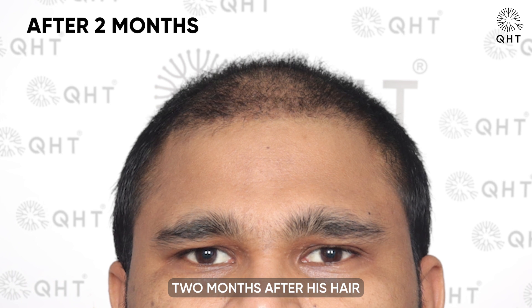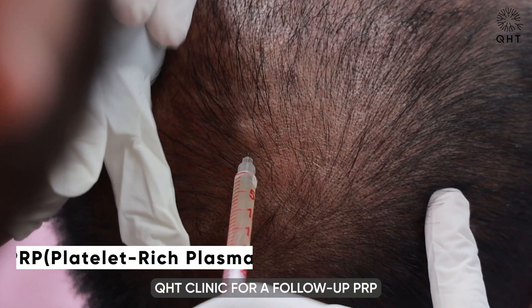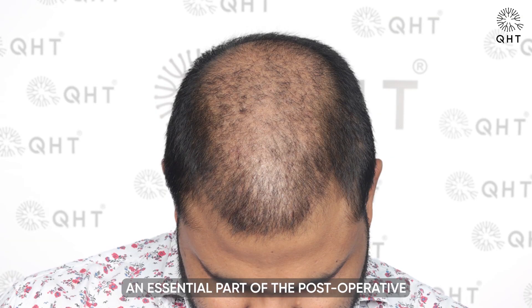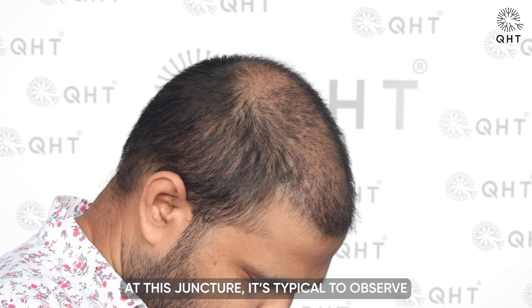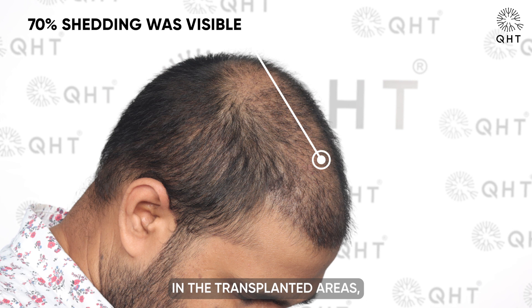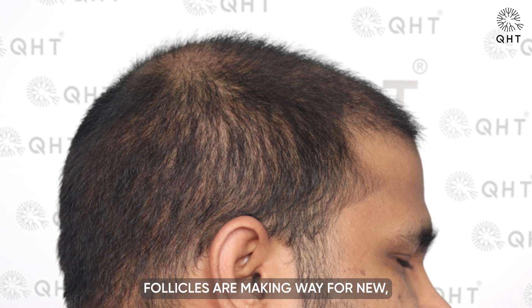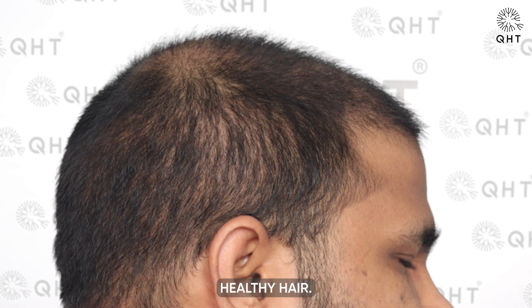Two months after his hair transplant, our patient revisited QHT Clinic for a follow-up PRP session, an essential part of the post-operative care designed to enhance hair growth and scalp health. At this juncture, it's typical to observe about 70% shedding in the transplanted areas, a natural phase of the hair growth cycle indicating that the transplanted follicles are making way for new healthy hair.